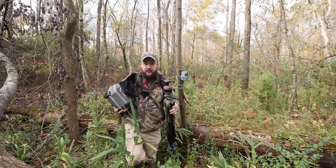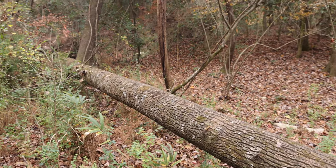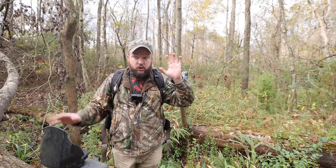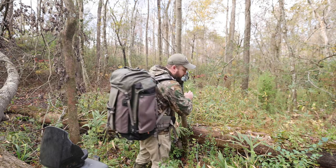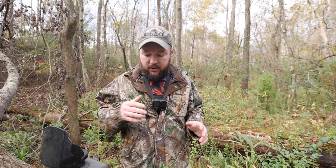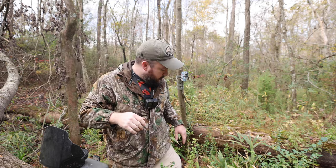All right, made it in. This log right here goes across this swamp — wet down here, dry right here. I set up this camera — let me turn it off — and that camera right there has documented a ton of squirrels, but more importantly what I'm after: raccoons every night. Raccoons use this log multiple times a night. We've got a lot of open sky up this way.